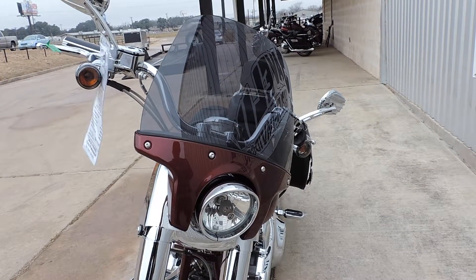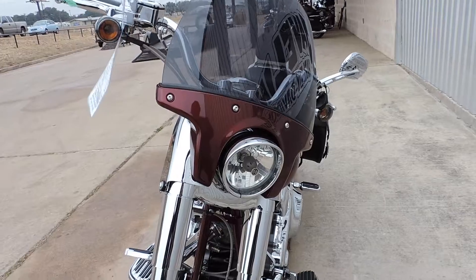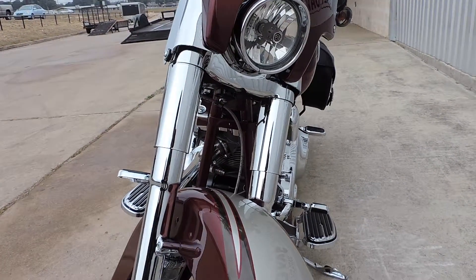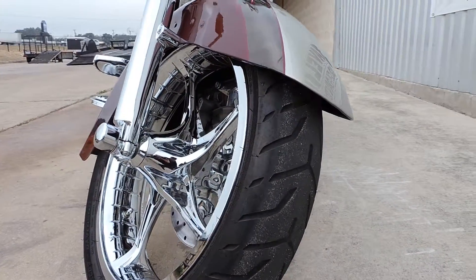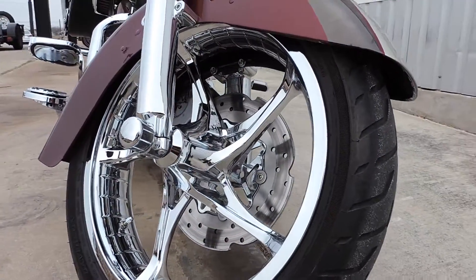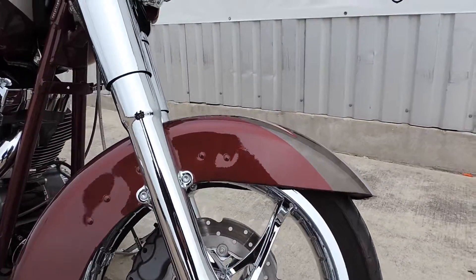Getting started with this bike, the front windshield is a detachable smoke color-matched windshield with a five and three-quarter headlight to match the chrome front end. Coming up to the bottom is the 18-inch Stinger wheel with the matching floating rotor and axle caps — just a beautiful front end that was well put together.